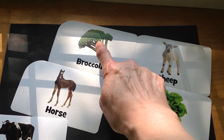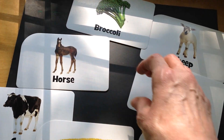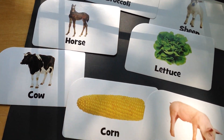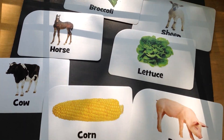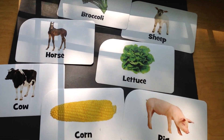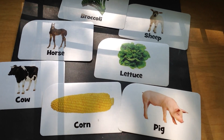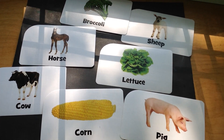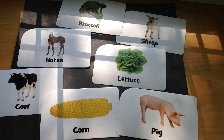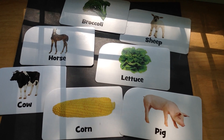We have broccoli, sheep, horse, lettuce, cow, corn, and pig. How can we sort these pictures into two groups? Think about it. How can we sort these pictures into two groups?